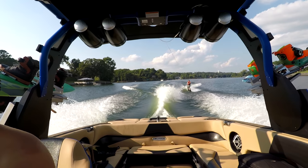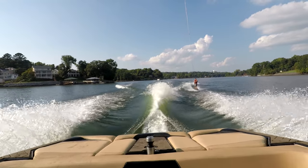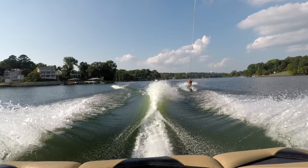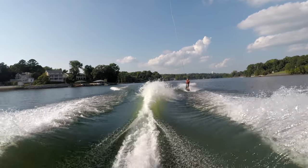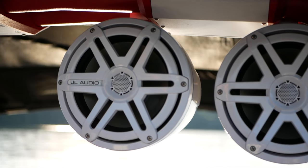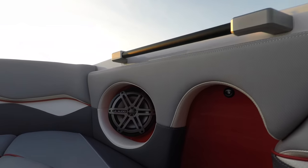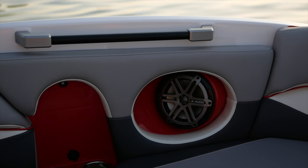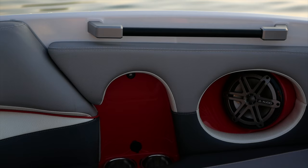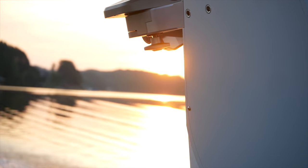Now let's get into the specs. According to the website, the Supra SL is 23 feet 5 inches in length, seating capacity for 17 people, and you can get the engine varying from 400 to the 440 or the 575 Roush-charged Raptor engine. The JL premium audio sound system — they actually work directly with JL Audio to create an acoustic environment inside the boat that amplifies the sound and makes it sound even better.